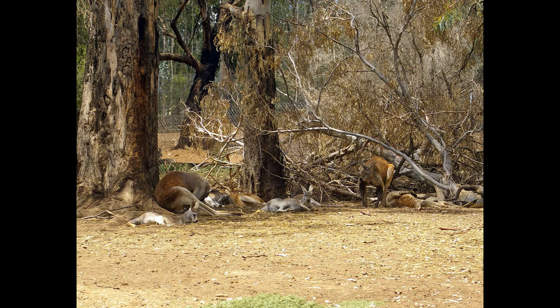Red kangaroos' legs work much like a rubber band, with the Achilles tendon stretching as the animal comes down and then releasing its energy to propel the animal upward and forward, enabling the characteristic bouncing locomotion. This allows the kangaroo to reach speeds up to 35 miles per hour, jump upwards of 10 feet in height, and cover nearly 30 feet in a single bound.